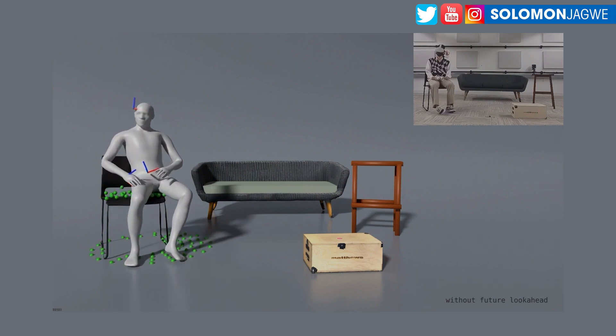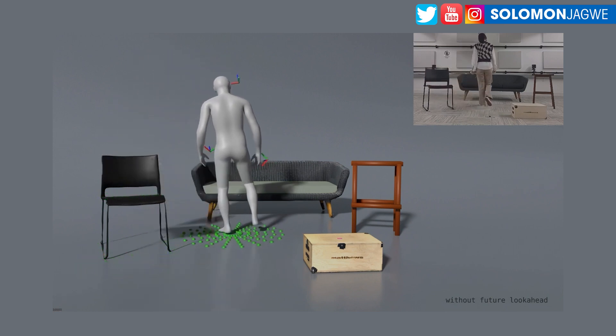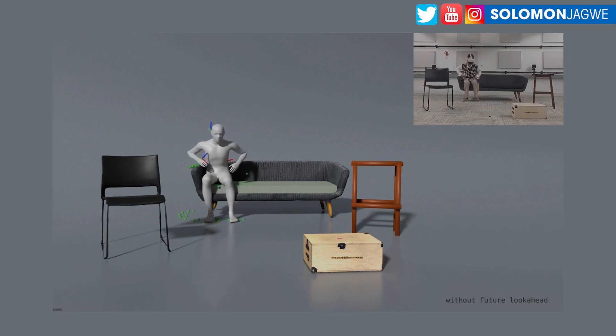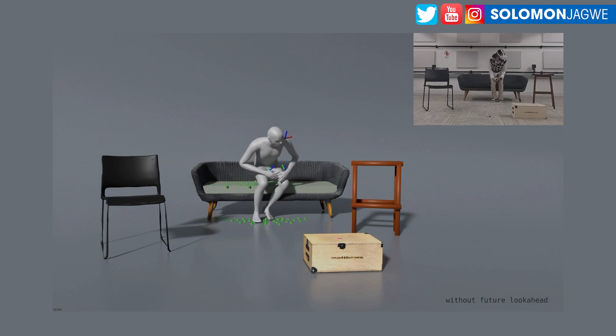In iClone, for example, you have to enable foot contact, something similar in MotionBuilder. But this is automatically detecting the ground, and when the feet are lifted, the bones are responding to the posture as well. There were some cases where I saw intersection with the furniture, but that can be improved. This is cool.